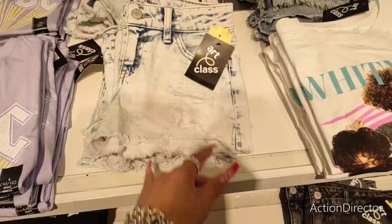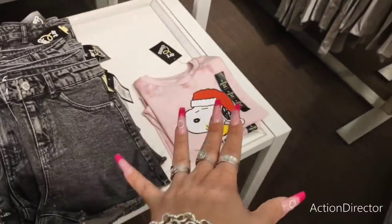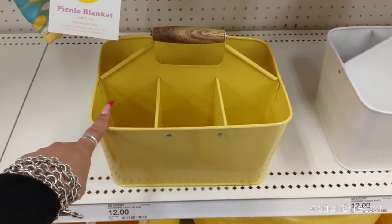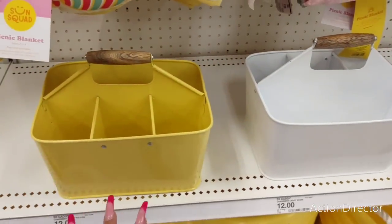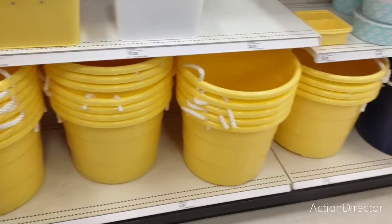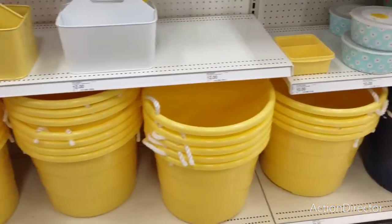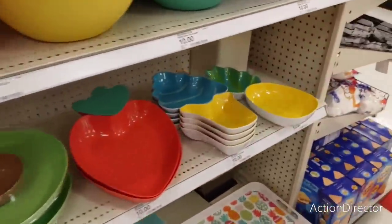I just wanted to show you this - I was like, wow - twelve dollars for this yellow condiment caddy, and they also have it in white as well. They also have these huge ice buckets in yellow, navy blue, and white, and these are gonna be twelve dollars with the rope handle. I'm gonna get into it, you guys - this is so stinking cute!